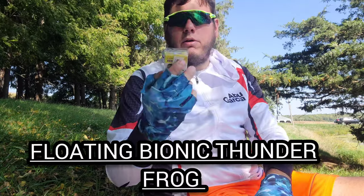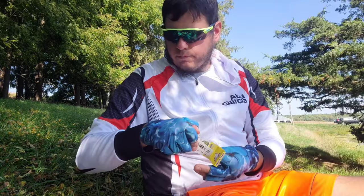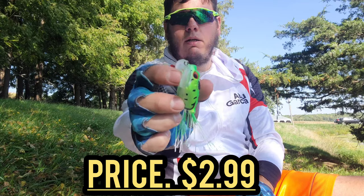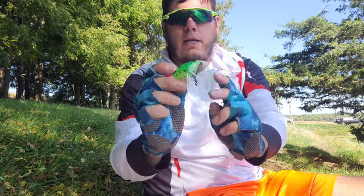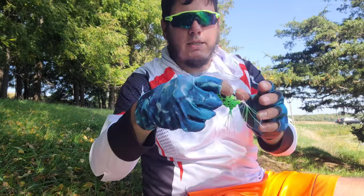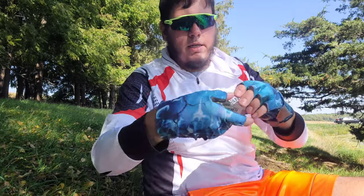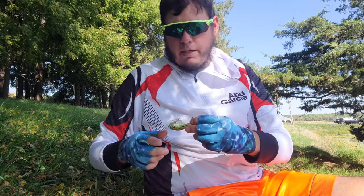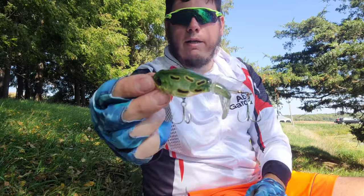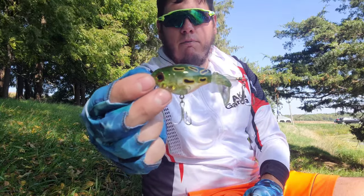Here's another frog I picked up called the Super Frog — kind of a jitterbug-style hollow body with a nice soft jitterbug-style lip. Nice compact profile, natural green with pearl belly. Very soft, and I don't think hookup ratio will be a problem at all. Up next, kind of like the mini version of the Whopper Plopper in a frog-style color — green and white. Definitely going to be throwing that around today if there's not too much grass.